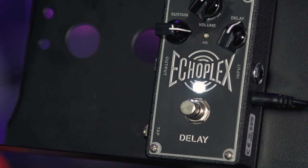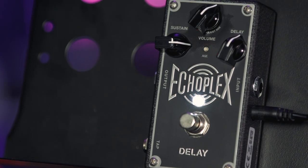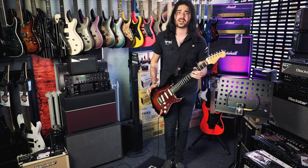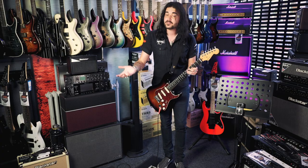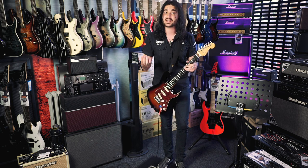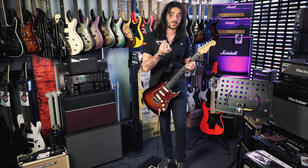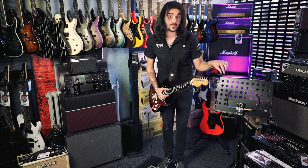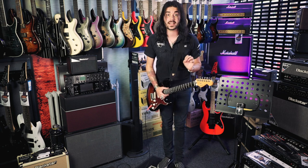The original Echoplex EP3s may as well be a mythical creature, like a Klon Centaur pedal or a 1959 Les Paul. They're easier to come by these days, but they're very unreliable, very big, but very special. It was the secret sauce behind Eddie Van Halen's tone and Jimmy Page's tone because it had a separate preamp inside, which MXR also include, so paired with this, you've got a very nice Echoplex.